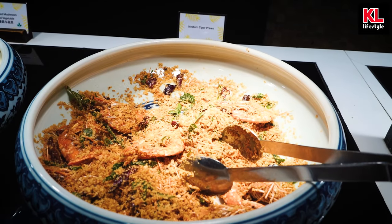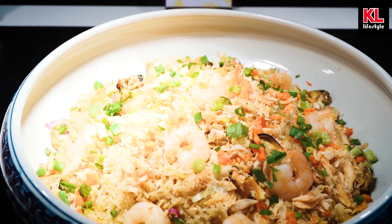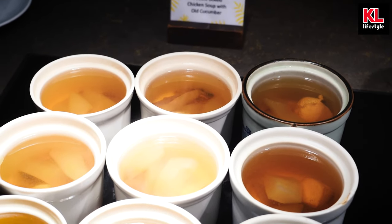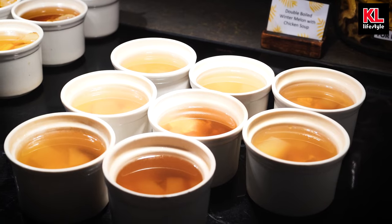Moving on, we have roasted duck, roasted pei pa chicken, nest and tiger prawns, braised mushrooms and vegetables, Wai Yong style chicken, seafood fried rice, prawn spring rolls, and barbecue fried zu pao. Closing off the Chinese food section, we've got three different types of soups: double boiled chicken soup with old cucumber, double boiled soup with chicken and herbs, and double boiled winter melon soup with chicken. All this looks really good, especially if you have a cold.